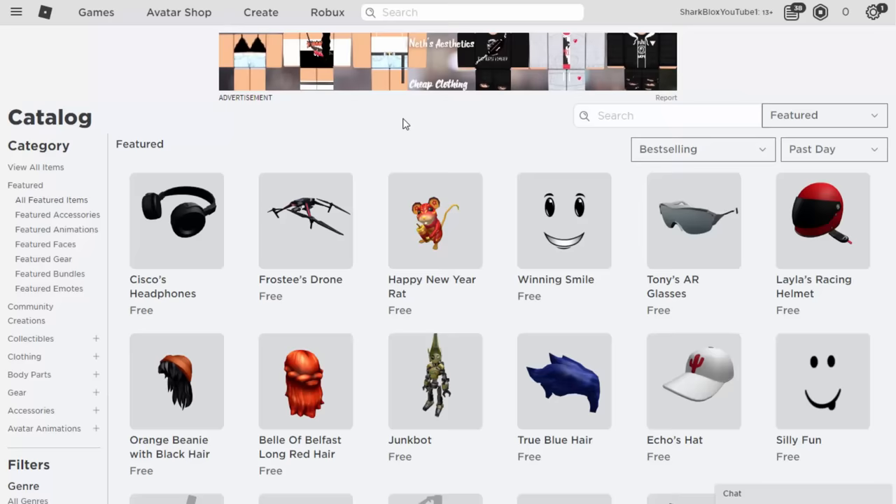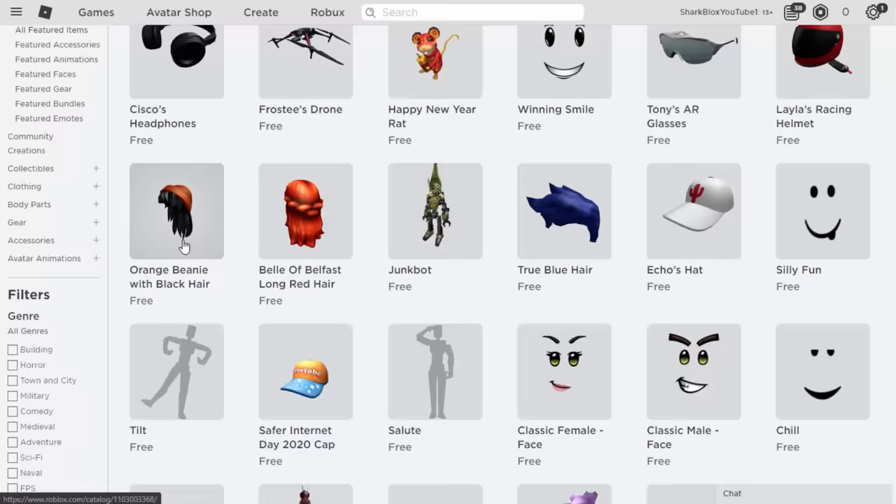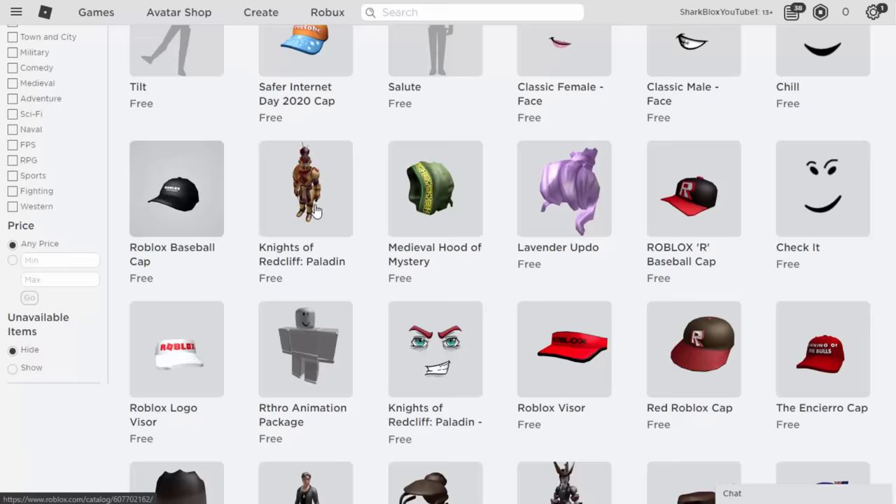I'm going to make a boy avatar and also a girl avatar in this video. Cisco's Headphones are a must-have — such a good accessory. Winning Smile is okay too. Tony's Glasses — we'll grab a copy of that. Echo's Hat is very good. Junk Bot is also good. The Orange Beanie with Black Hair is a nice item — it used to cost Robux, now it's free. There are a few good faces too, like Silly Fun.